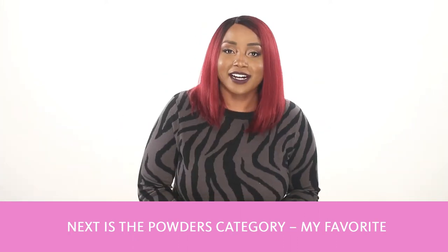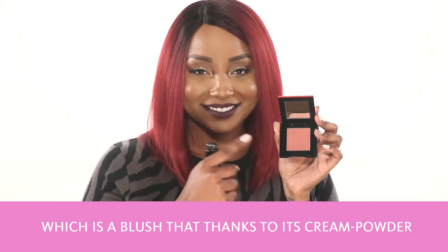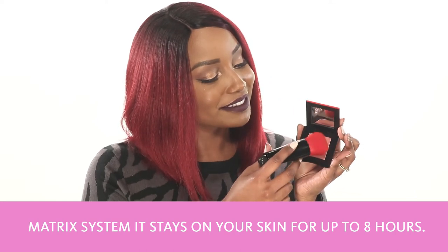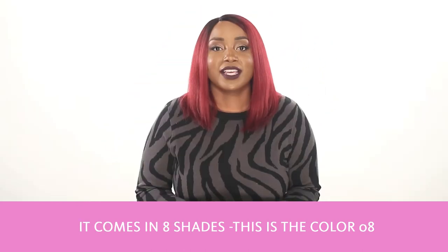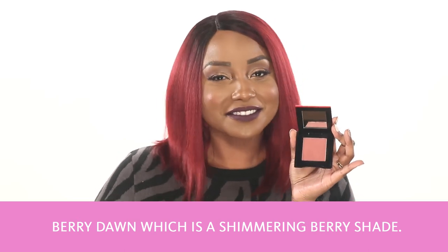Next is the powders category. My favorite in this category is the Inner Glow Cheek Powder, which is a blush that, thanks to its cream powder matrix system, stays on your skin for up to eight hours. It's a very light formula for a blush, and I applied it with the Daiya Fure Face Duo Brush. It comes in eight shades — this is the color 08 Berry Dawn, which is a shimmering berry shade.